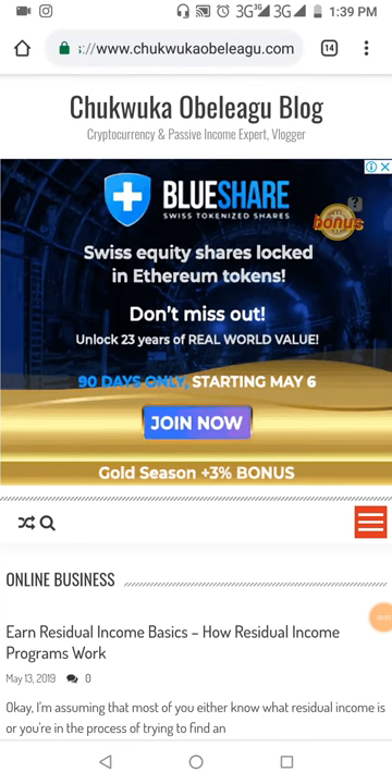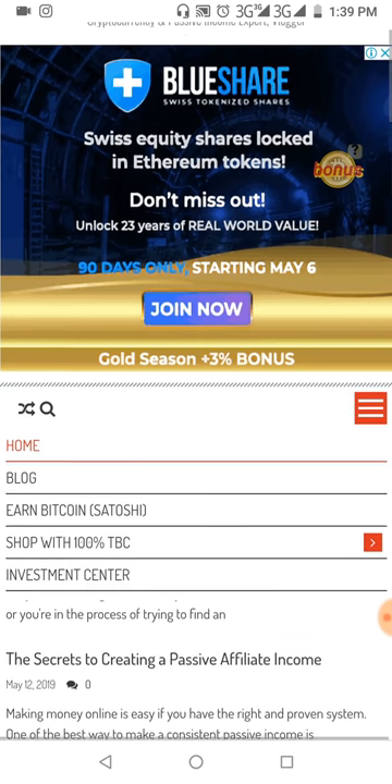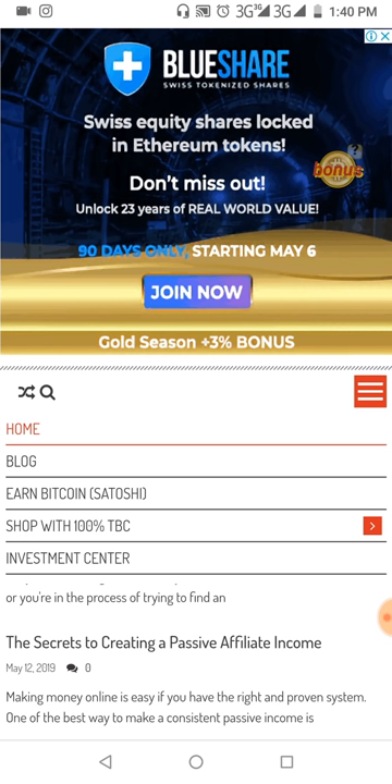Hello everyone, welcome to yet another wonderful video. Today I want to share with you guys an update regarding shopping with 100 TBC. Recently I did a video and I told you guys the terms and conditions, I told you guys how to go about shopping on my platform, and I want to just give you guys the updates so far with how people have reacted to buying things on the platform.